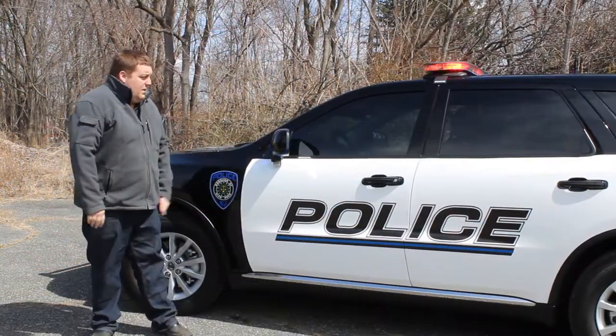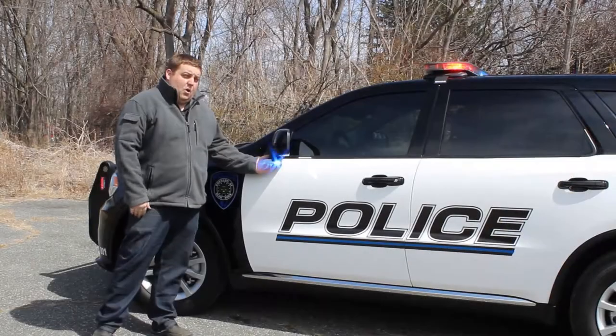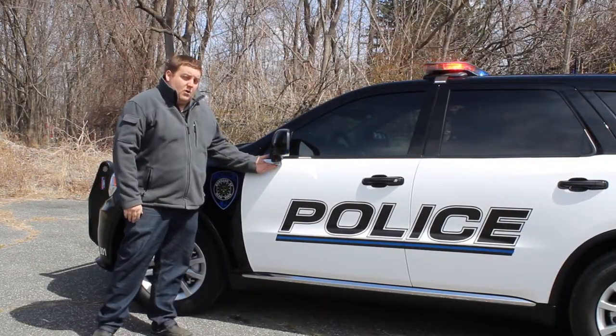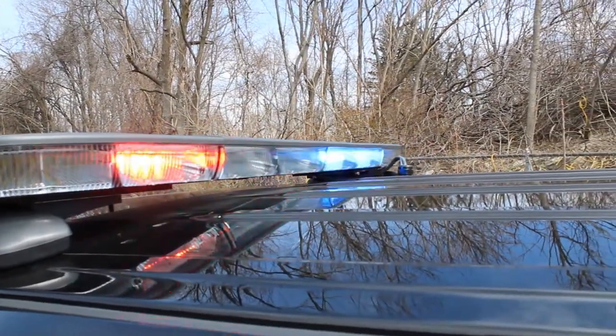Taking a look at the side of the vehicle, underneath the mirror we have SoundOff signal intersectors in dual colors. The white flashes when the car is in park. The white also goes steady when the alley lights turn on to provide additional seam lighting for officer safety.